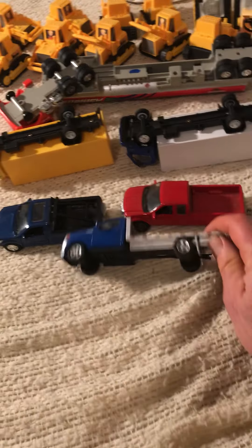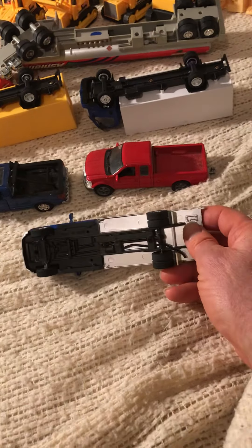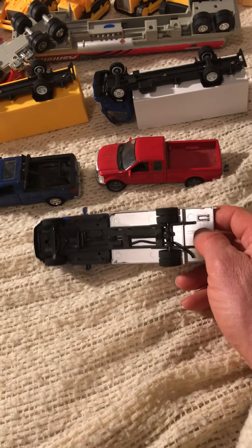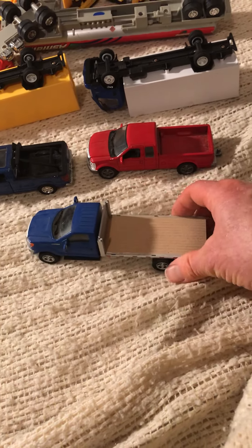This is a Menards truck, it's 1 to 43. I bought it — I don't know — in the last 3 or 4 years. It's never been played with by a child.